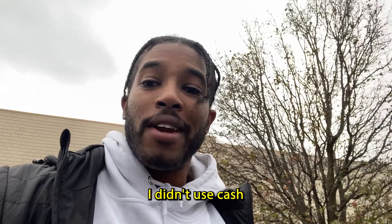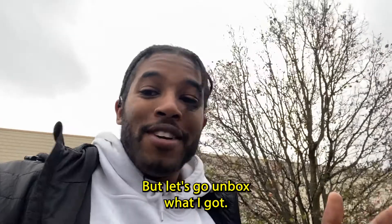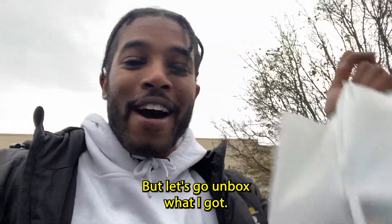We're just going to pretend it didn't happen. I didn't use cash — they used cards, so I didn't see it. So technically I didn't even really spend real money. But let's go unbox what I got.